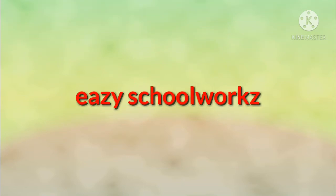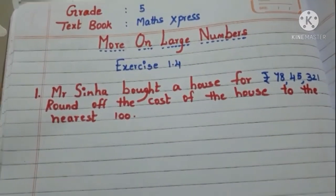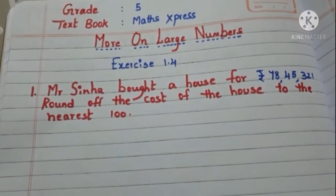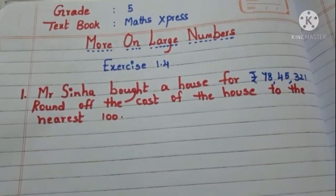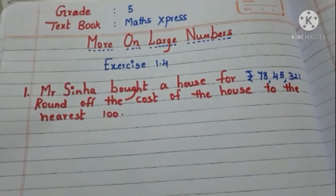Hi all, welcome back to Easy School Works. In this video, we are going to do exercise number 1.4. The chapter name is 'More on Large Numbers' from the textbook Math Express for Grade 5 children. Let's get started.